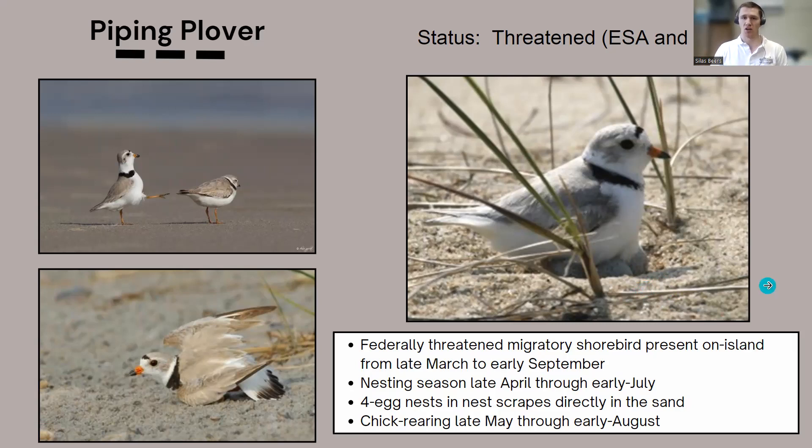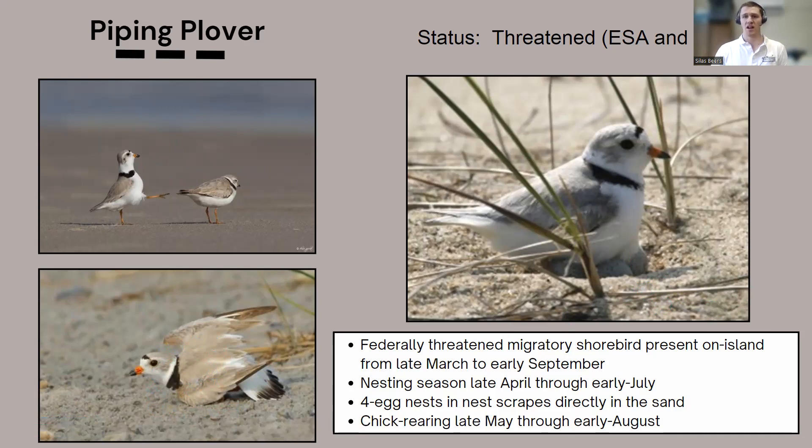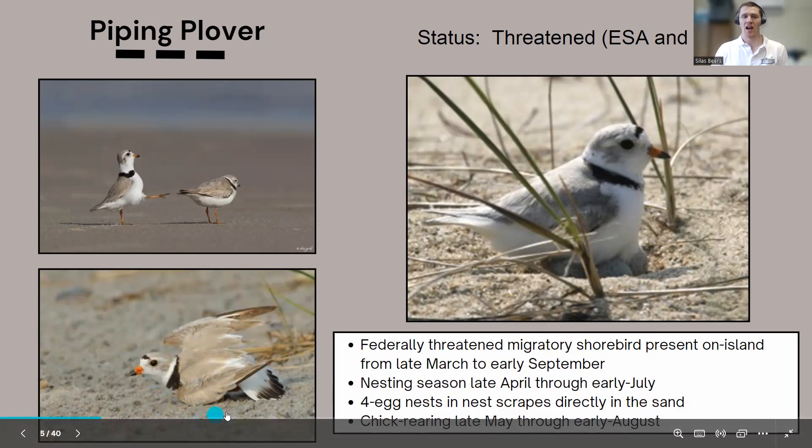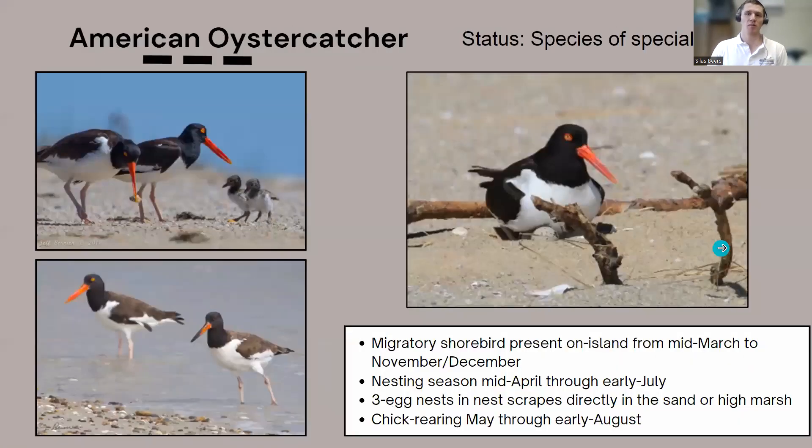Continue walking until you stop seeing these warning behaviors. One special behavior to pay attention to is the broken wing display — a distraction behavior where the adult acts injured to draw a predator's attention away from the nest. If you see a bird acting like it has a broken wing, making itself super conspicuous, that means you are definitely too close to a nest. Stop and watch every step you take as you head down toward the wet intertidal sand until these birds stop these behaviors.